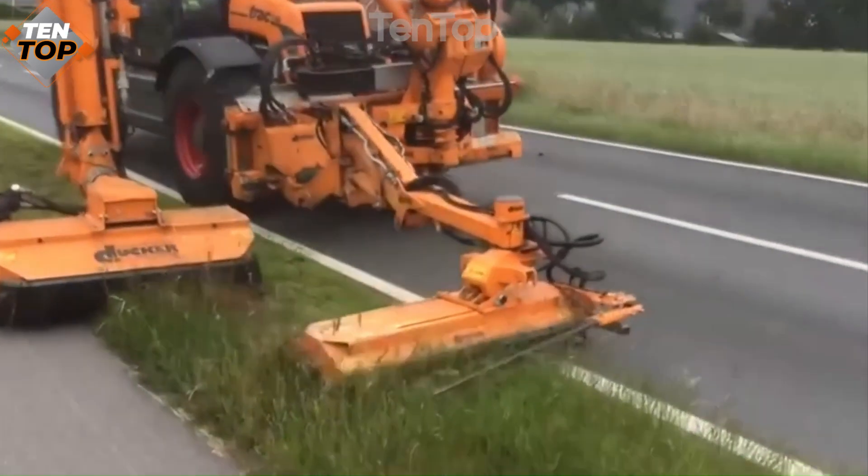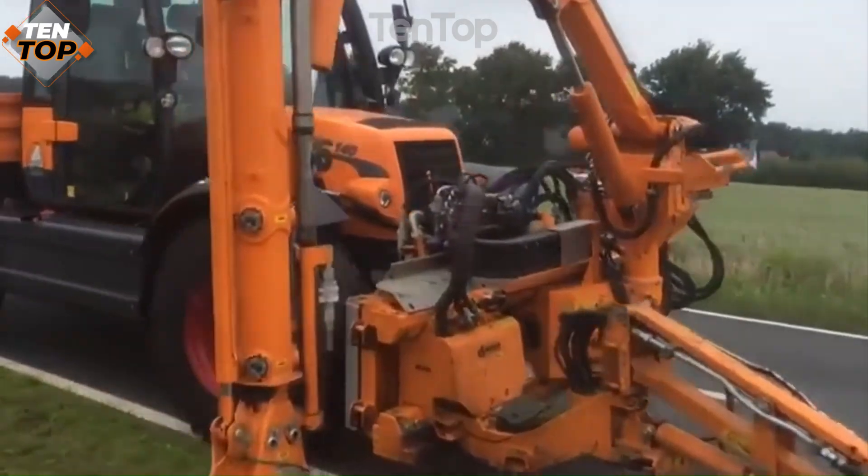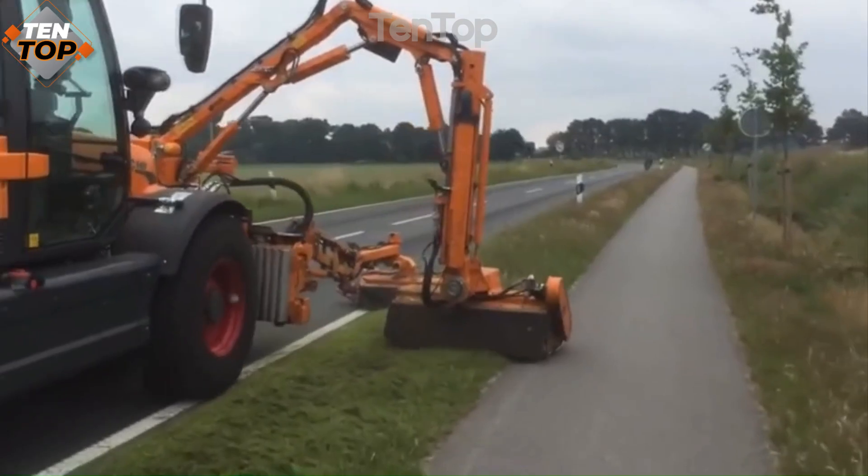It can cut grass at a speed of up to 40 kilometers per hour and has a cutting width of 2.5 meters. TRACK-140 was designed by a German company and is used in many countries.